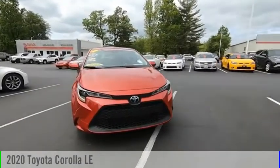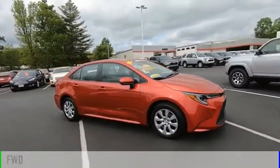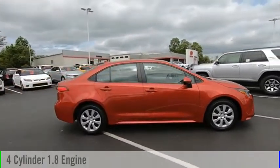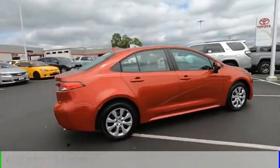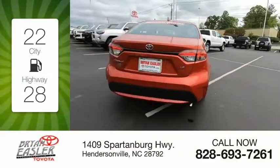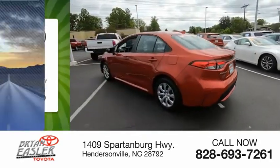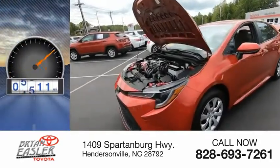Come test drive the 2020 Corolla. This vehicle is powered by a front-wheel drive, four-cylinder, 1.8-liter engine, and comes with a continuously variable transmission. Great fuel efficiency saves you money by requiring fewer trips to the gas station. This vehicle has less than 8,000 miles.